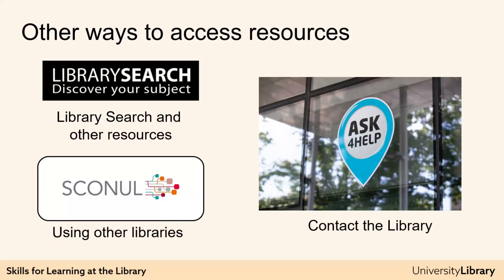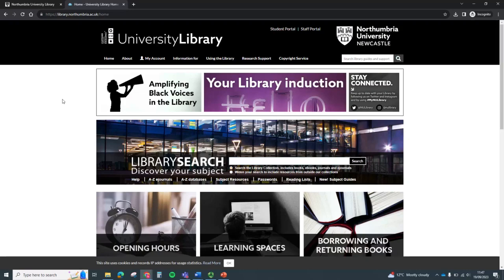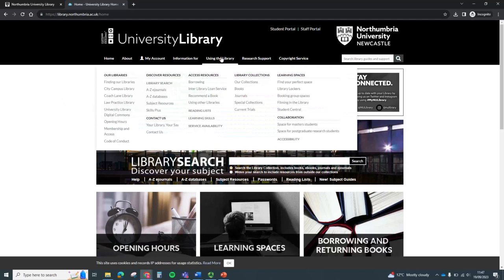Additionally, as a Northumbria undergraduate student or learner, you have access to Newcastle University Libraries. If you are away for the holidays but you need to read a book or do some work, you can access other university libraries around the country through the SCONUL Access Scheme. The instructions are here, under Using Other Libraries.